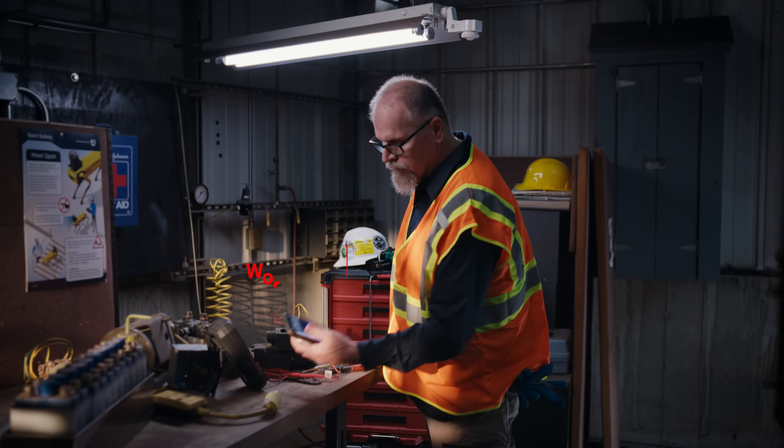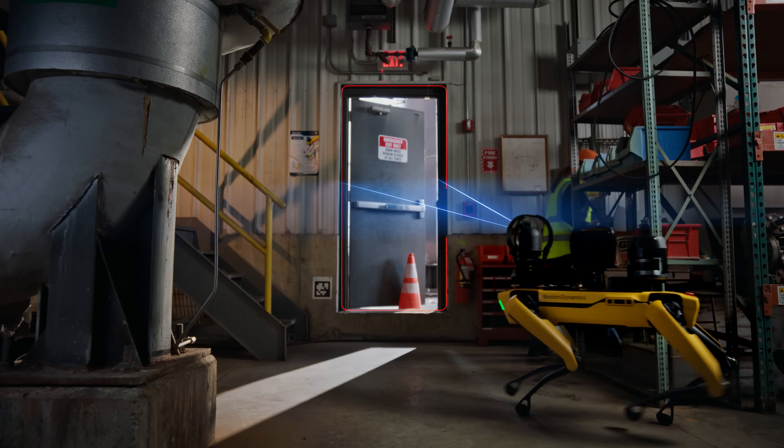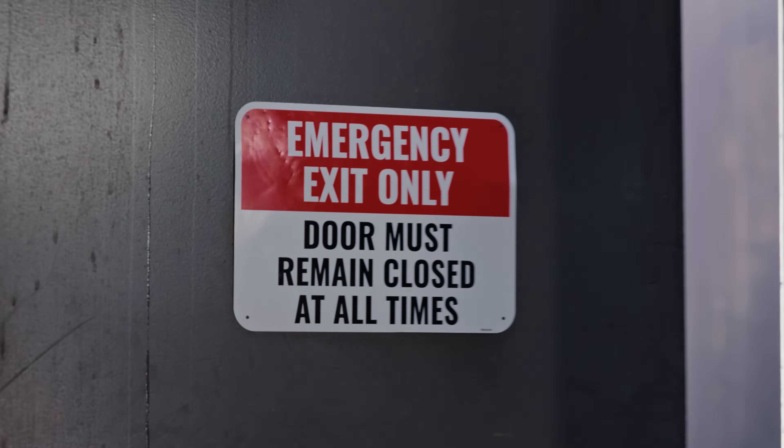Orbit has the pulse on operations — catching overheating equipment, air leaks, and now with AI-powered inspections, things that shouldn't be there at all.